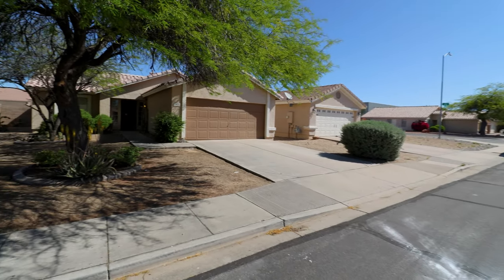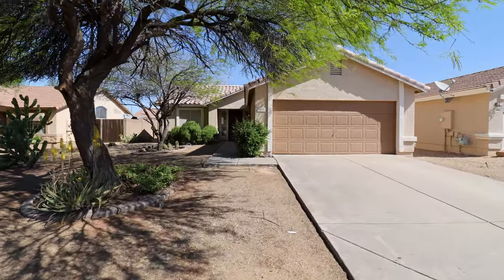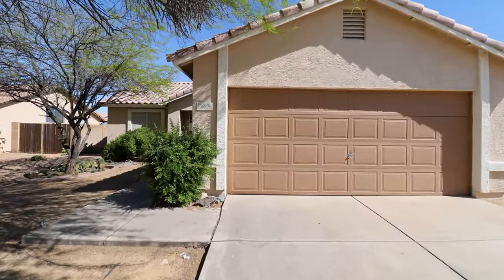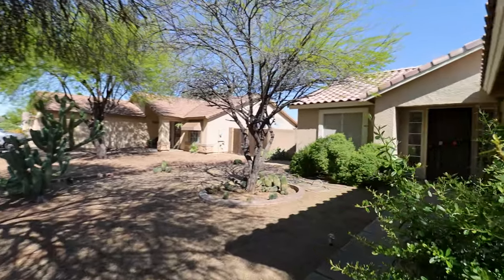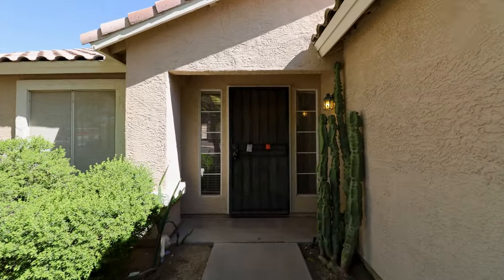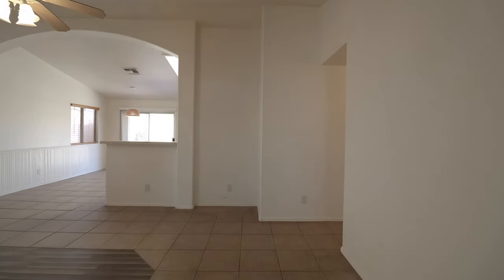Today we will tour 8656 East Crescent Avenue in Mesa, Arizona. By the end of this video, I hope you'll know whether this is a place you'd want to call home. ServiceStar Realty has been doing property management in Mesa, Arizona since we opened our doors in 2011, and we strive to be the best property management company in Mesa.